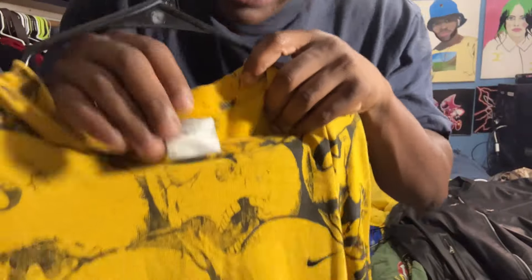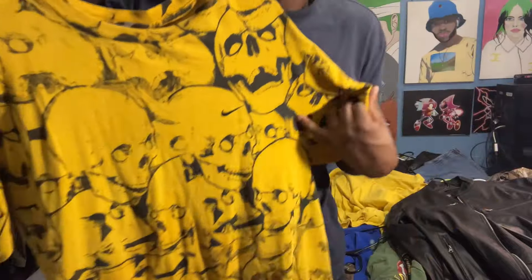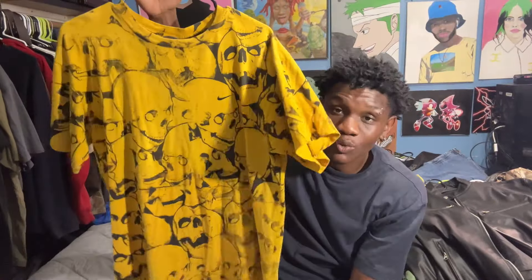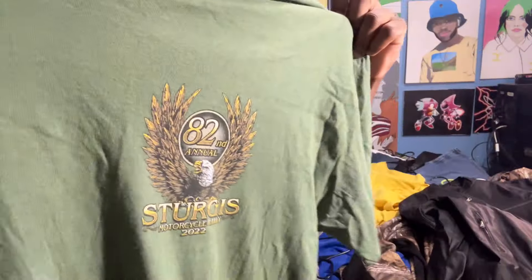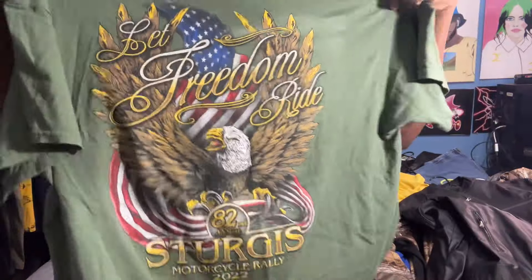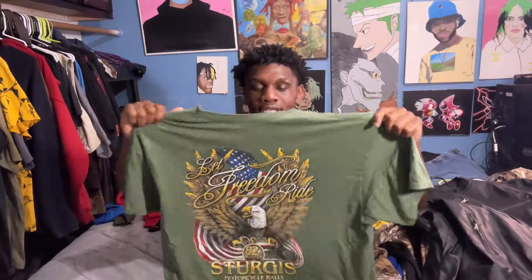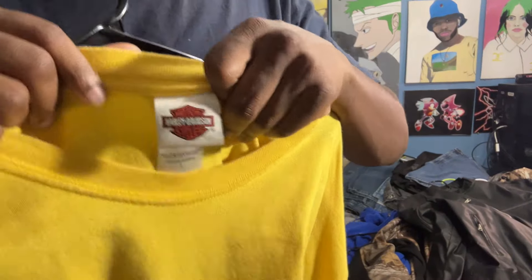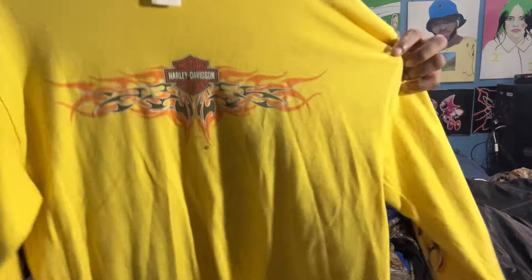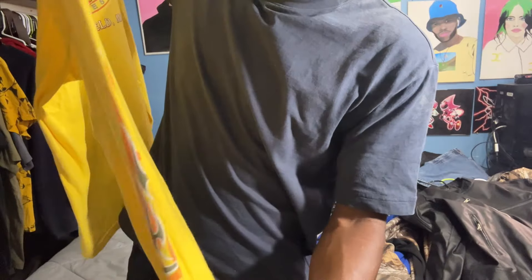Next shirt is by Nike — this is the work of my friend Jesus over at New Era Thrifting. His friend does screen printing and this is one of the toughest shirts I've ever seen. Next shirt doesn't have a tag but I believe it's a motorcycle rally t-shirt — the back is what caught my attention at Goodwill, I had to get it. Last but not least for the shirt section, another Harley Davidson t-shirt — it has fire on the sleeves and a cool back.